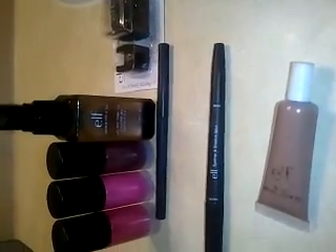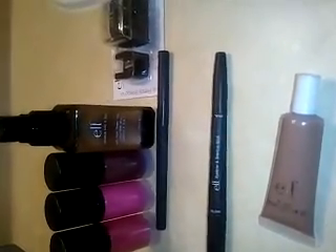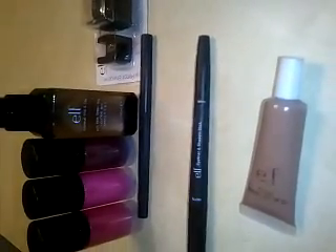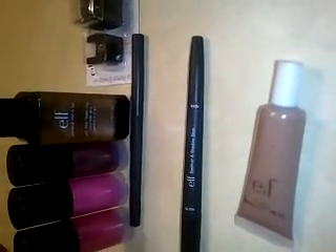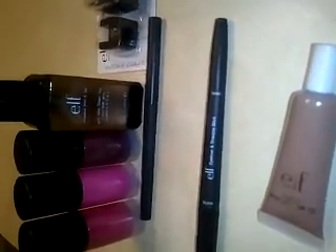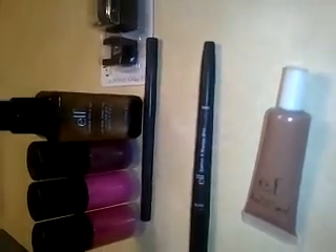Hey, what's up YouTube? This is your girl Quinn81. I'm here to do a quick haul for Elf. I wanted to show you a couple of things that I recently purchased. This video was for the Elf haul. I will make a second video for the Elf Mystery Bag.